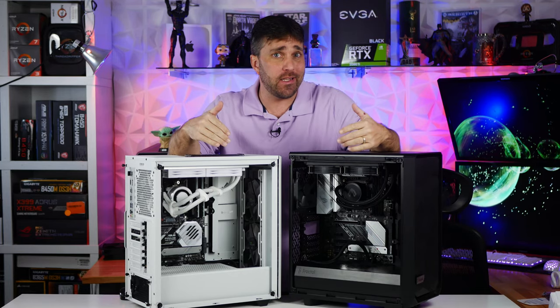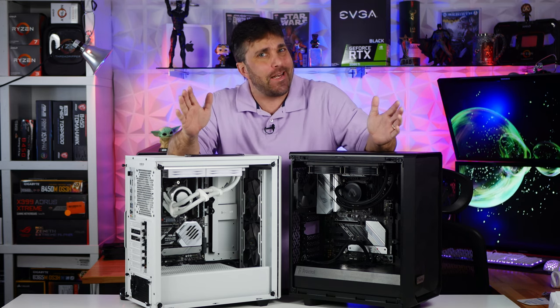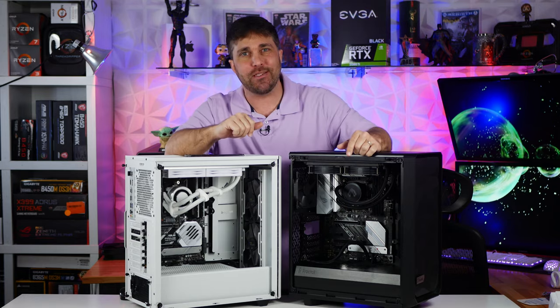Can you game on a PC without a dedicated graphics card in 2021? Well, on one of these systems, yeah, you can. And on the other, not so much. I'll tell you which one is which and why. Let's do this.